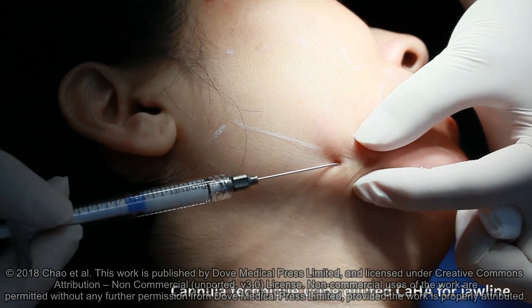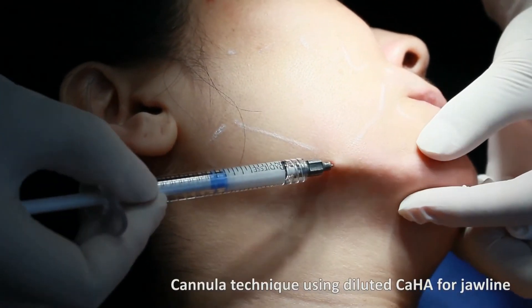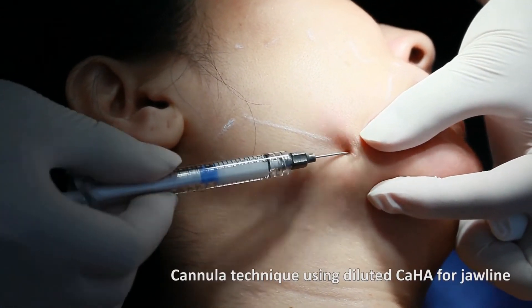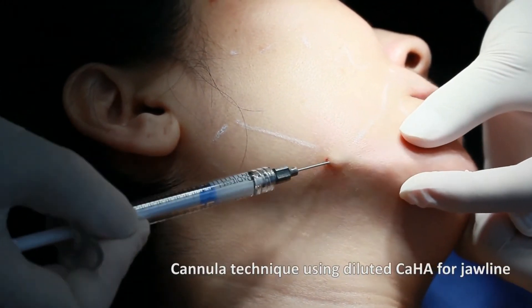In Asia, there are more demands on contour enhancements than compared to the treatments of anti-aging. Hyperdiluted calcium hydroxyapatite can also be a great choice of filler for shaping, comprising the benefits of even distribution, less painful procedures, more precise filler deployments, and improved tissue quality afterwards.